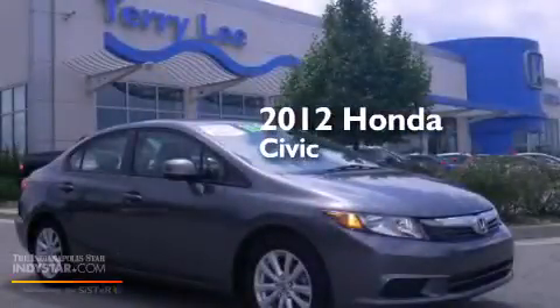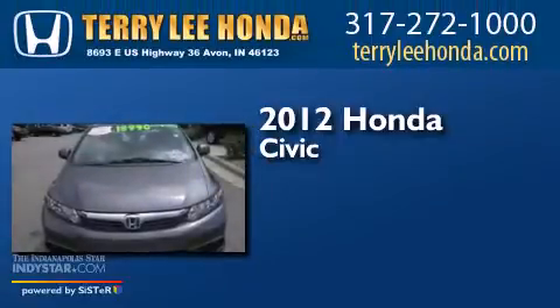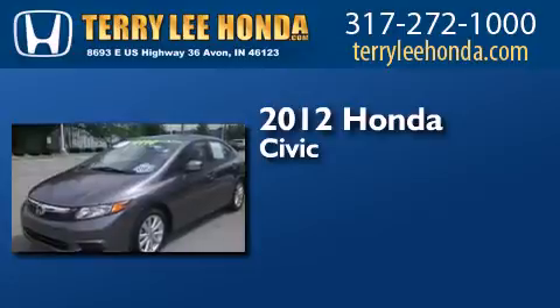This is a certified pre-owned 2012 Honda Civic. This car has a five-speed automatic transmission and an inline four-cylinder engine.